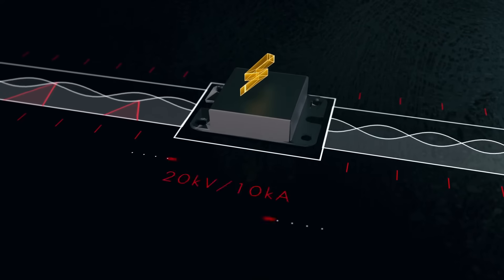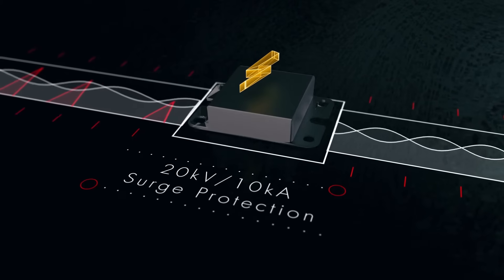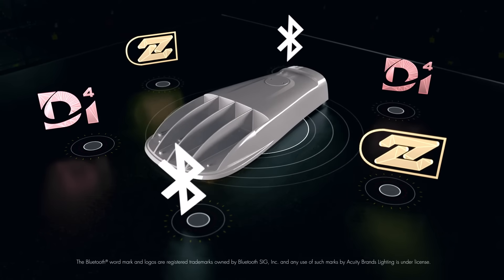Reliable operation is further extended through the use of a standard 20kV, 10kA surge protection device. Fixture connectivity in this series is enabled by embedded technologies such as Bluetooth, Zigbee, and D4i.